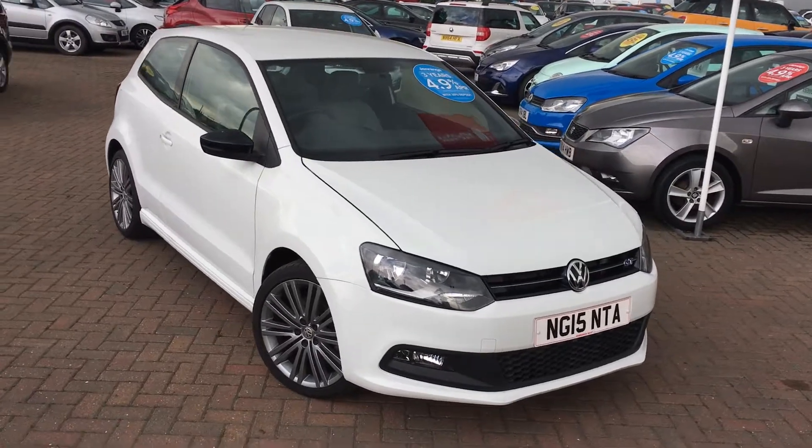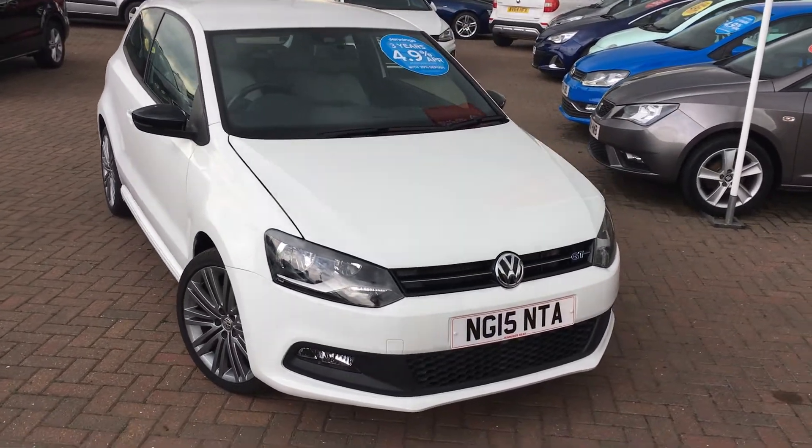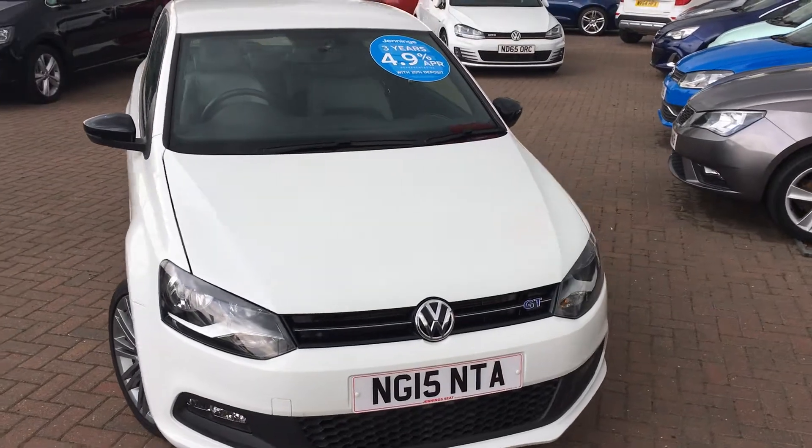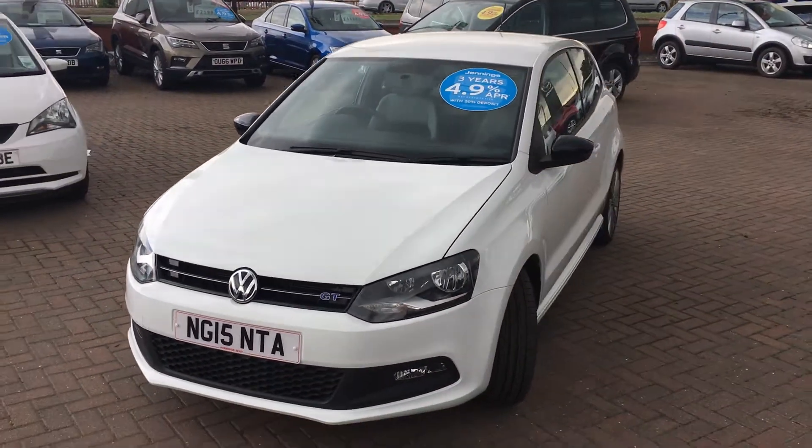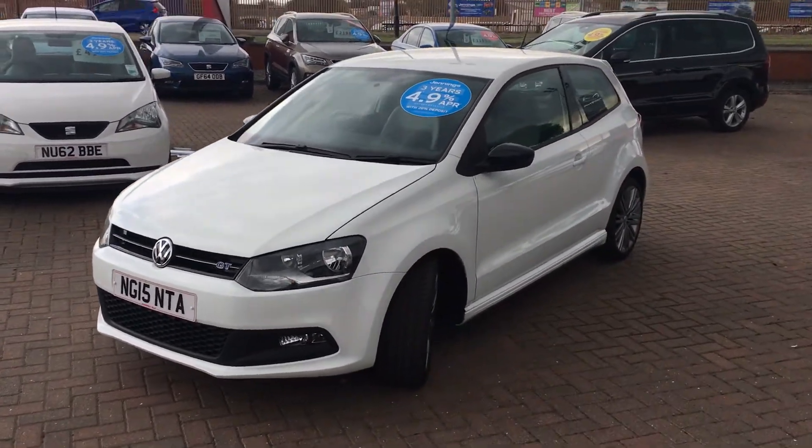Hi everyone, it's Conor at Jennings SEAT and this is the VW Polo 1.4 litre TSI Blue GT, finished in white. The Polo is a really fantastic little supermini — makes an ideal city run around, or even as a first car.